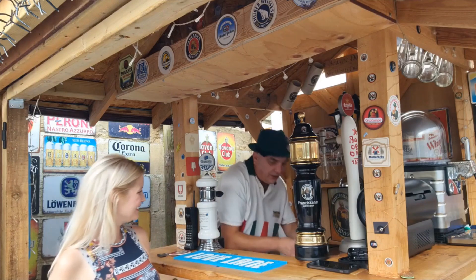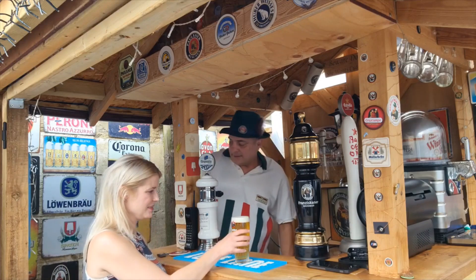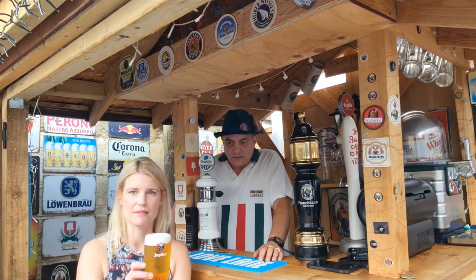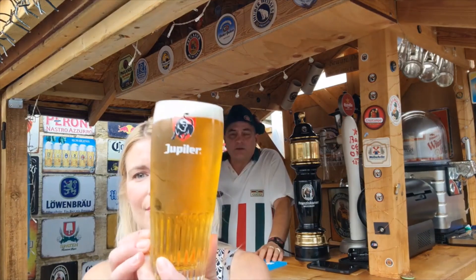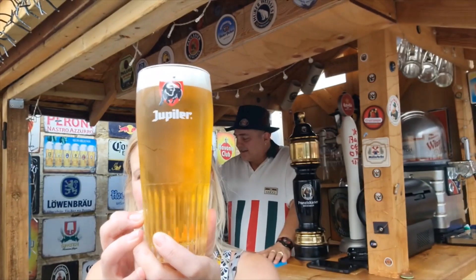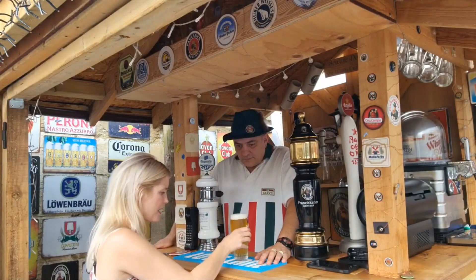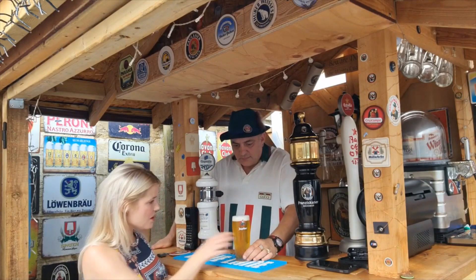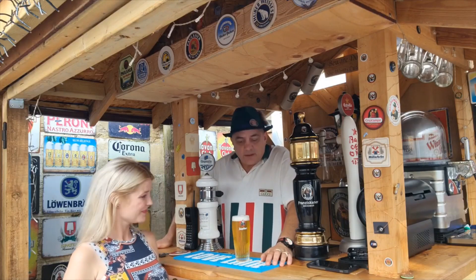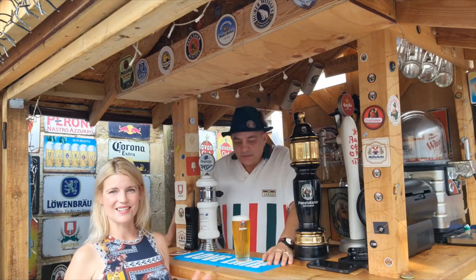Oh look at that, finely pulled if I may say so myself. Great little glass we've got here as well — lovely golden color, gold Rodney, as Del would say. Lovely golden straw color. This lovely little glass came from Billy, the glass man. If you're not following him on Facebook, always get some deals — excellent selection of glasses.